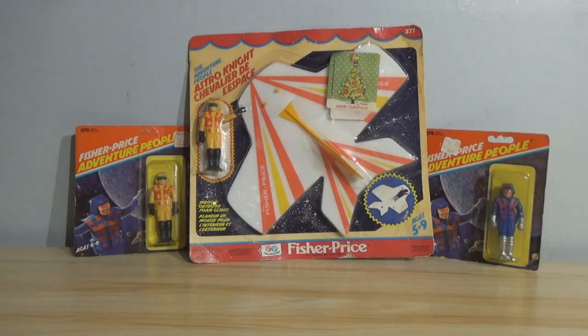Hey there, fellow adult collectors. Welcome back. David Eon here with another showcase for your consideration. And today we are taking a look at the Fisher Price Adventure People Astro Knights.